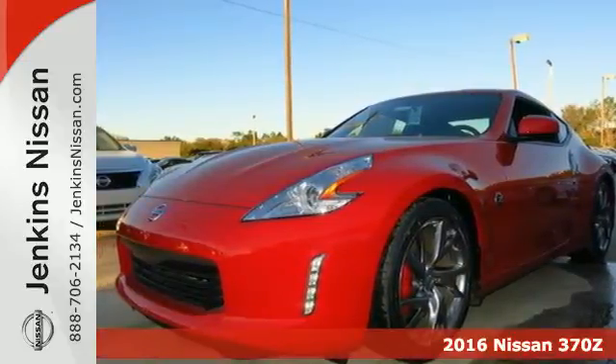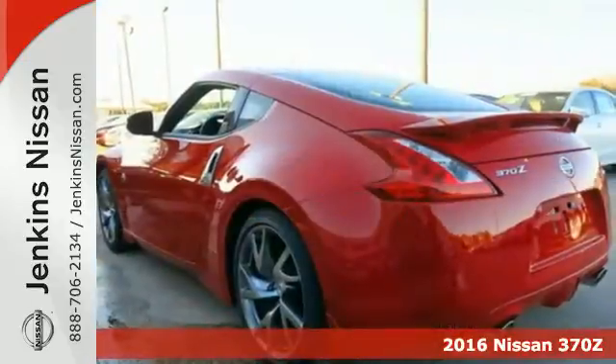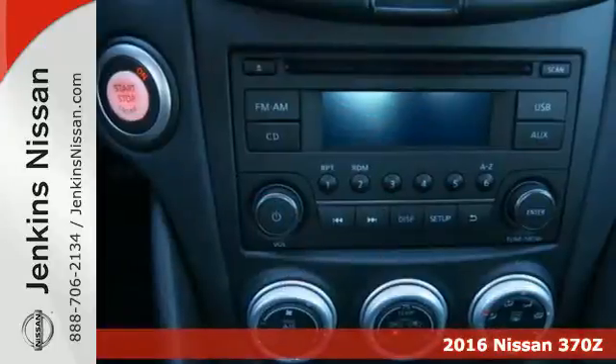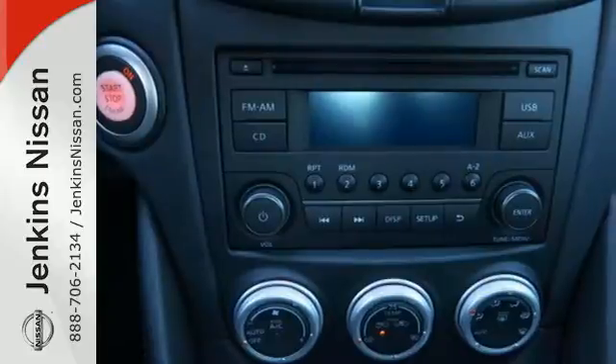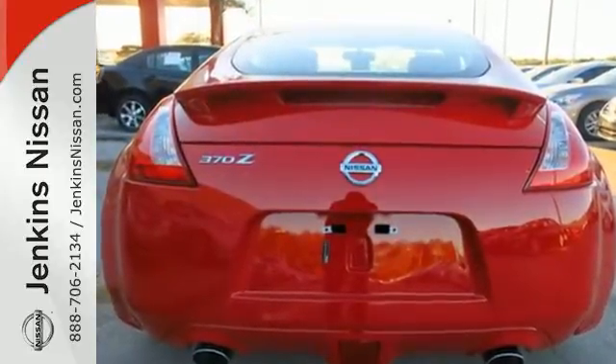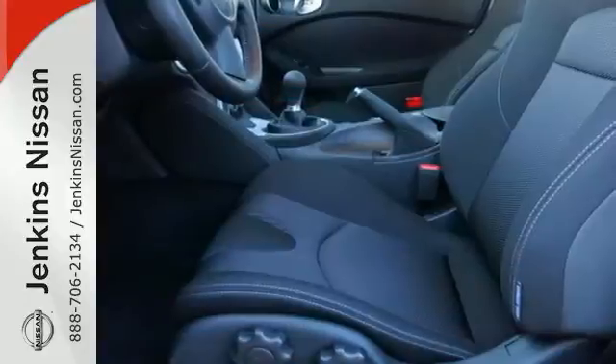Here's a 2016 Nissan 370Z. With just one gaze, it is easy to fall in love with this sports coupe. Its legendary design is several decades in the making, and now this car is ready to provide plenty of miles of motoring pleasure.